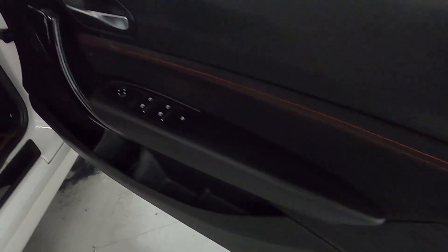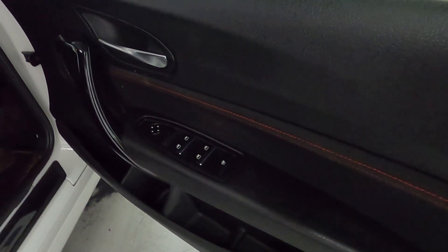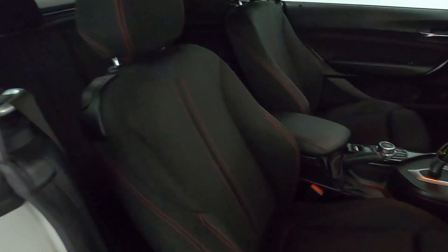In terms of interior, you've got this nice Alcantara piece on the door with red stitching where your window controls are, your automatic lighting on the right hand side, and these nice cloth seats with red stitching throughout, including the back as well.